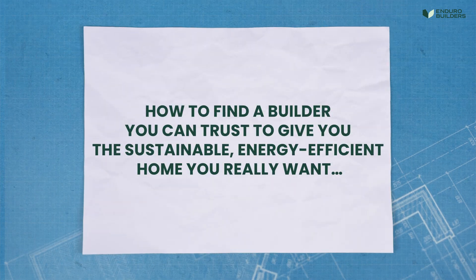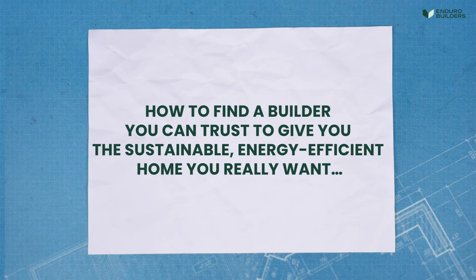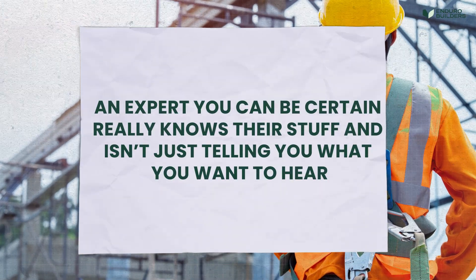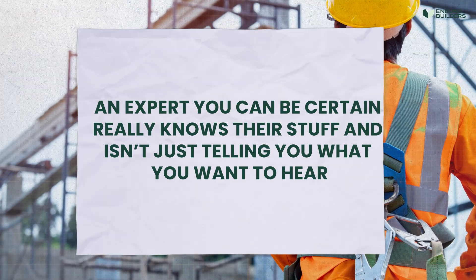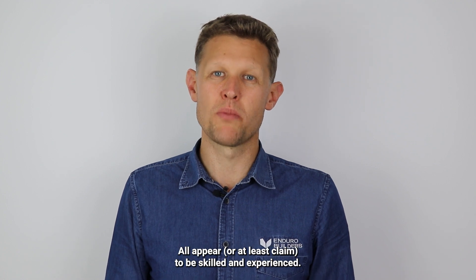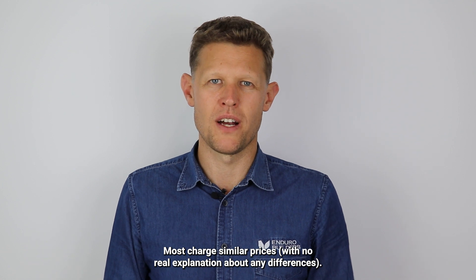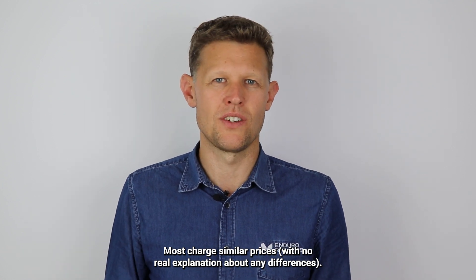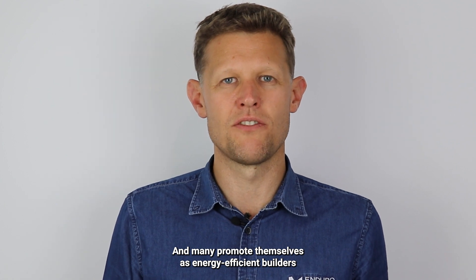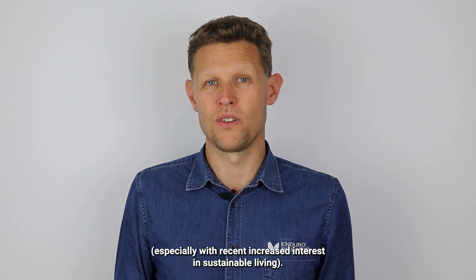How to find a builder you can trust to give you the sustainable, energy-efficient home you really want — an expert you can be certain really knows their stuff and isn't just telling you what you want to hear. There are dozens of builders in the Adelaide Hills. All appear, or at least claim, to be skilled and experienced, most charging similar prices and many promoting themselves as energy-efficient builders, especially with recent increased interest in sustainable living.